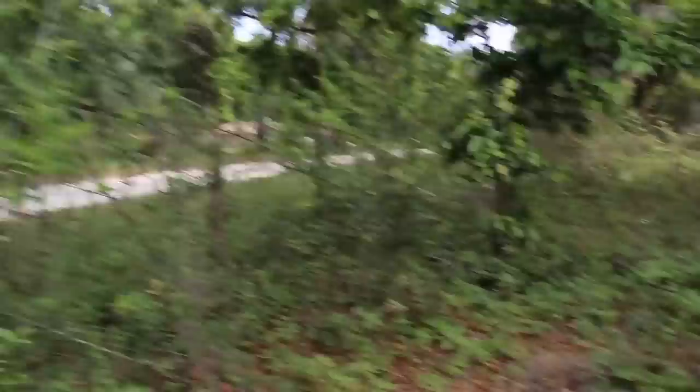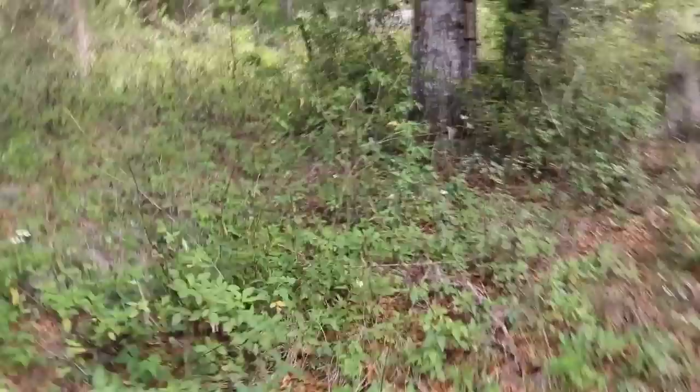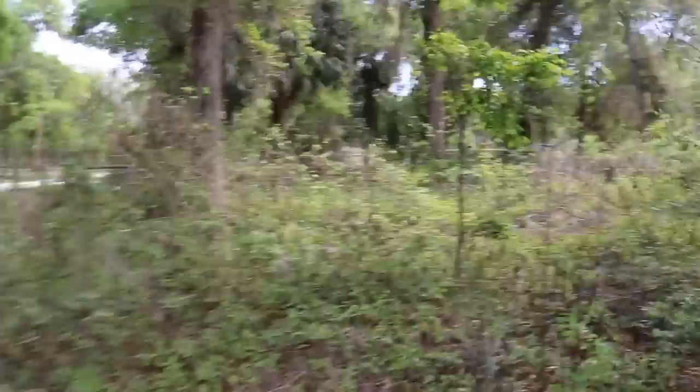This is the flowering almond, they call it — or almond verbena. It's got different names. Very nice for your insects. Let's go around here past the old tree fort. Hi, tree fort. I miss you.